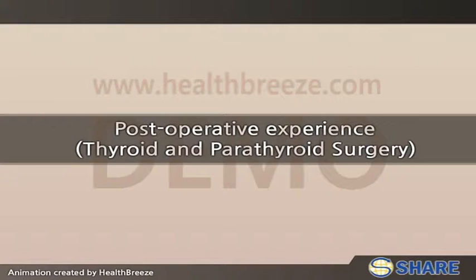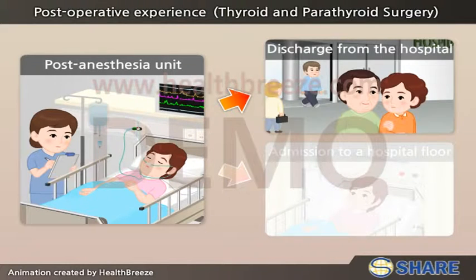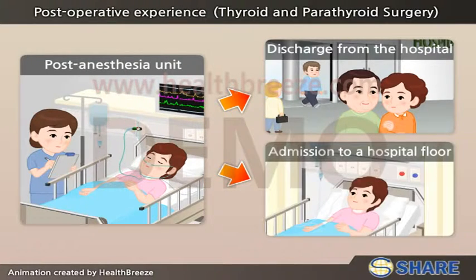Post-operative experience: thyroid and parathyroid surgery. After the surgery, the patient is transferred to the post-anesthesia unit for monitoring for three to four hours before discharge from the hospital or before admission to a hospital floor.